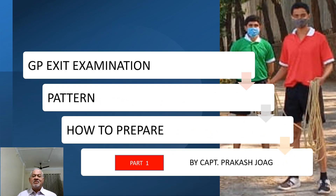Hello friends. This video is exclusively made for GP Rating students who are doing the 6-month course and aspiring to join Merchant Navy as a Trainee Seaman, and why it becomes important to know the pattern of the exit exam, how marks are distributed, and how to prepare for it.